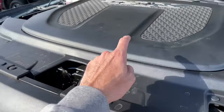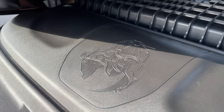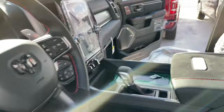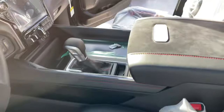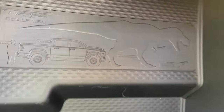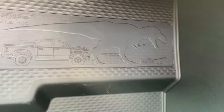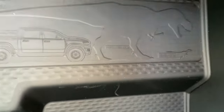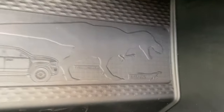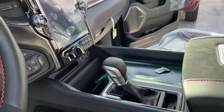There are a couple of easter eggs underneath here — right in here you can see one easter egg basically saying that this will dominate over the Raptor, which is absolutely true. There's another easter egg over here — you can see that the Raptor will be eaten by the TRX. Pretty awesome. You can zoom in and see they even miniaturized the Raptor. There's also a little compass in there. The fit and finish in here is fantastic.